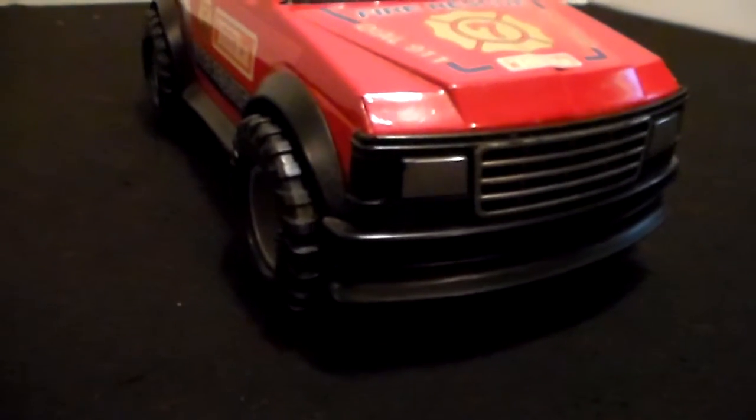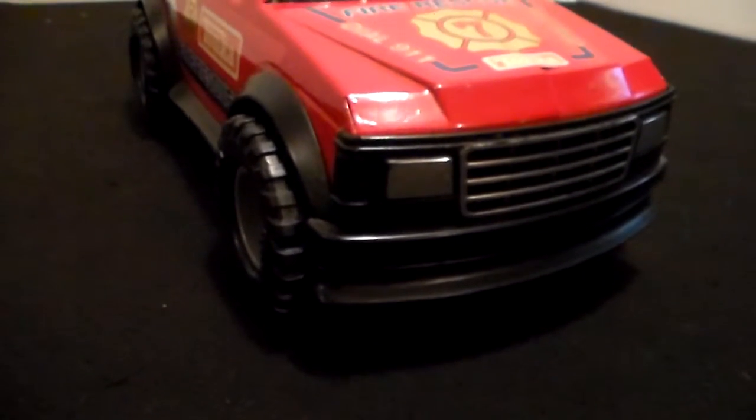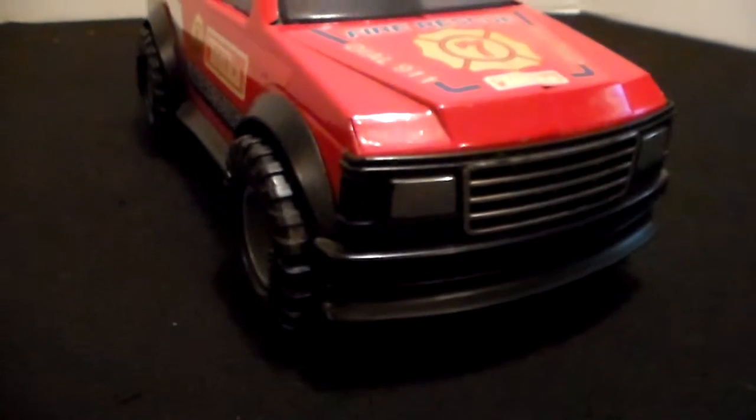This shot I just want to show you how good looking those tires are — aggressive mud grips. Like I said, when I bought this truck and the other pickup, that's what drew me to it: those aggressive mud grips.